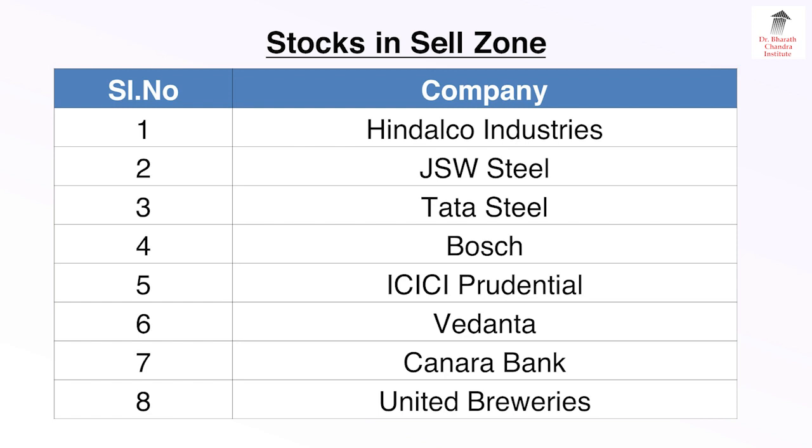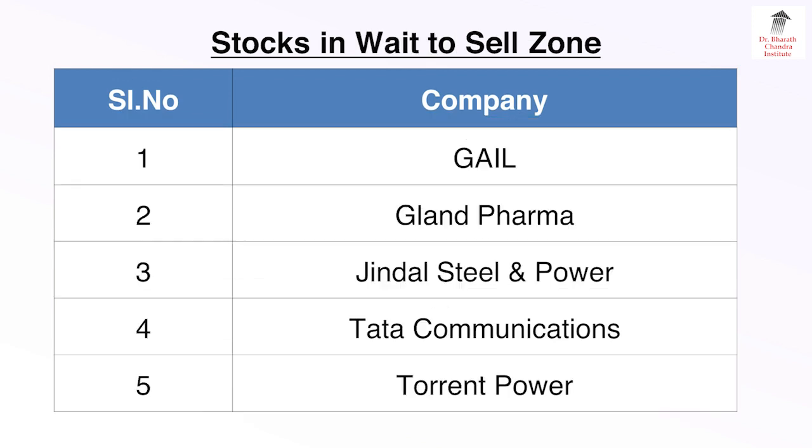Stocks in Sell Zone: Number 1 — Indarco Industries, 2 — JSW Steel, 3 — Tata Steel, 4 — Bosch, 5 — ICICI Prudential, 6 — Vedanta, 7 — Canara Bank, and 8 — United Breweries.